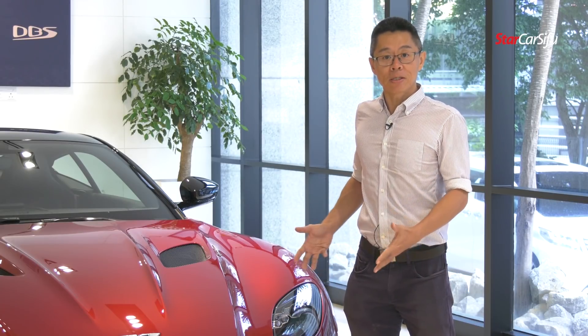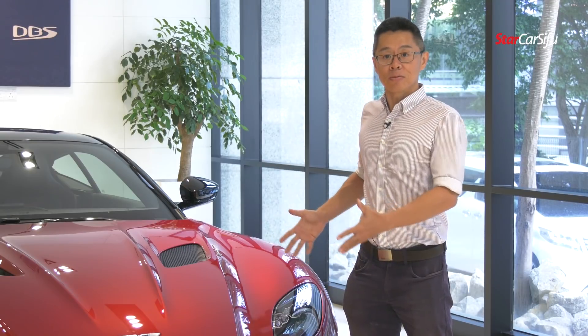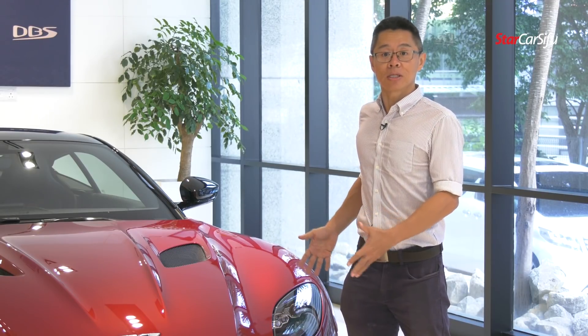For a better explanation regarding this car, we're going to talk to Mr. Richie, Sales Manager for Aston Martin Kuala Lumpur.